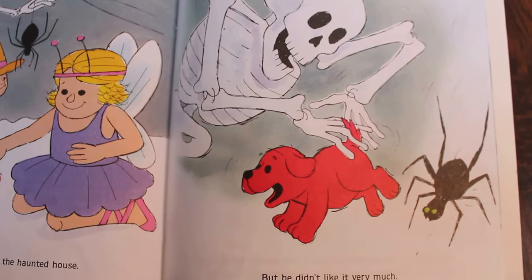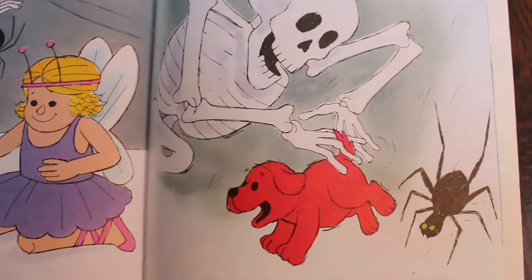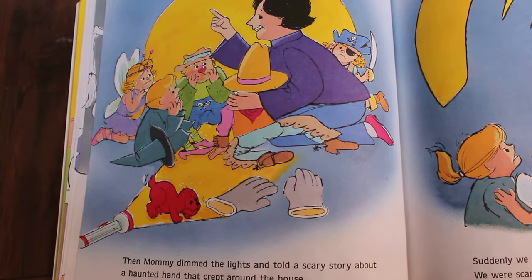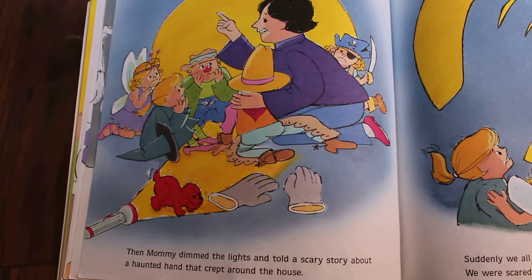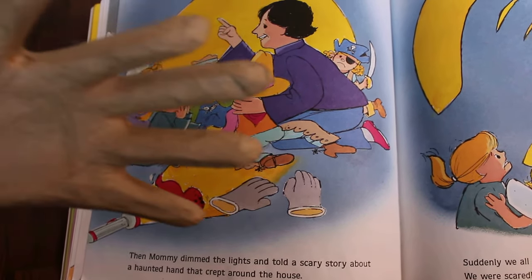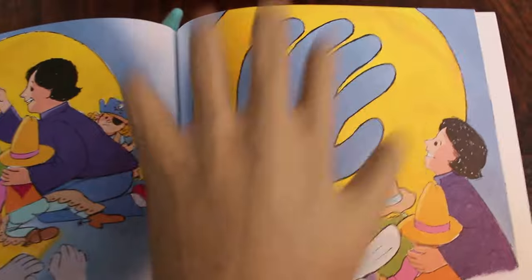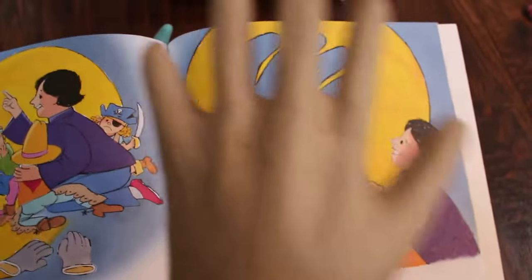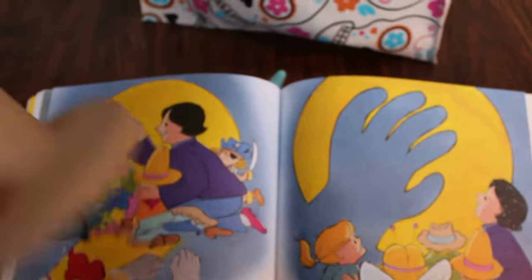Clifford didn't like it very much — the skeleton startled him and the spiders made him run. Then mommy dimmed the lights and told a scary story about a haunted hand that crept around the house. Oh my goodness, is my hand gonna flip this page? I'm just teasing guys — look, it's a little fake hand! I thought it was perfect for this story.